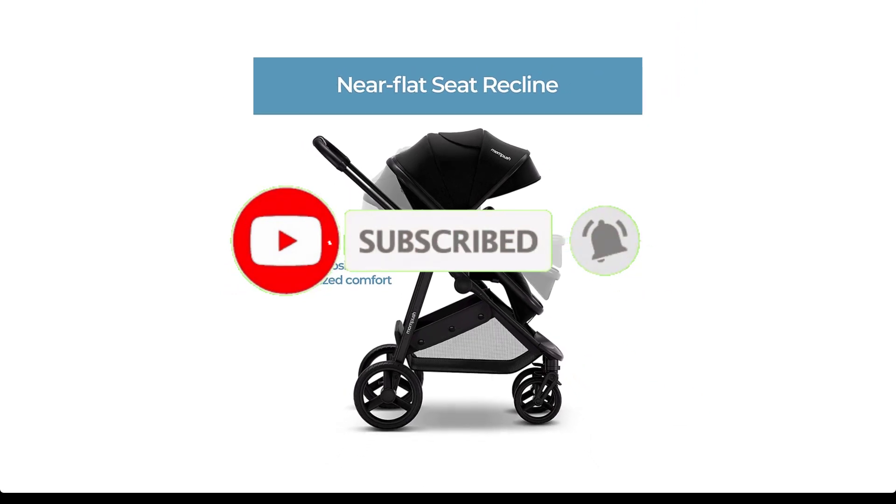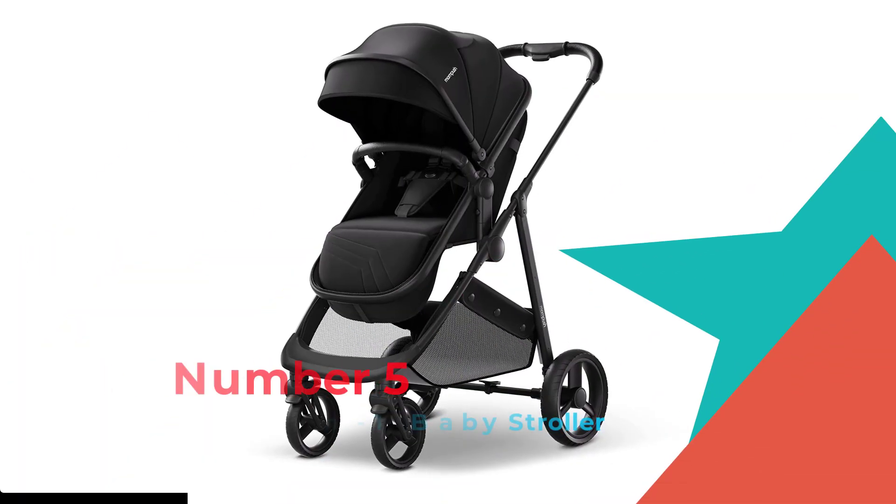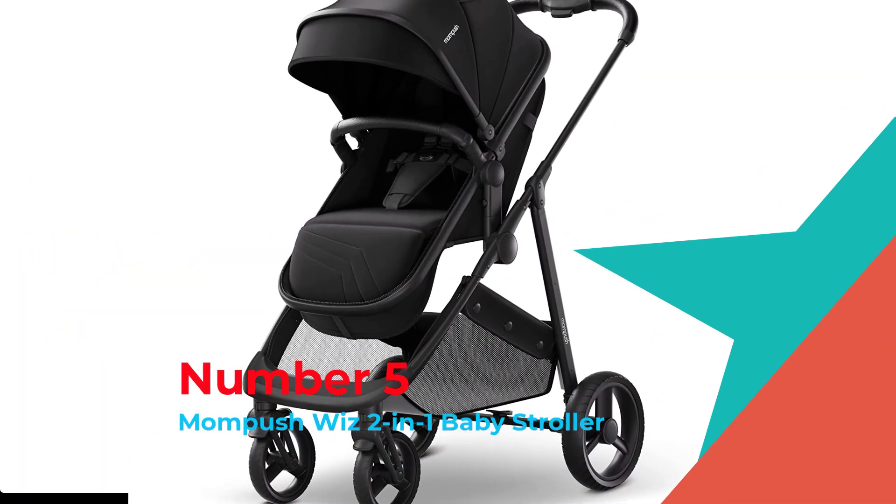Without further ado, let's watch the video. Number 5: MomPush Wiz 2-in-1 Baby Stroller.